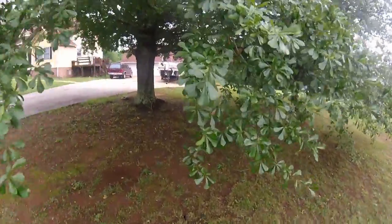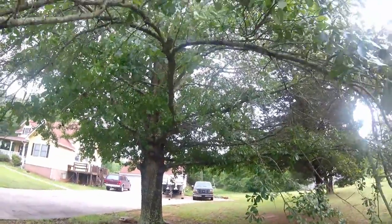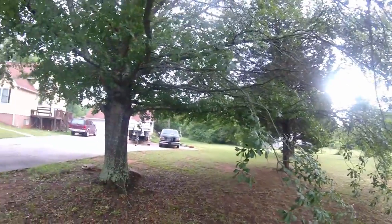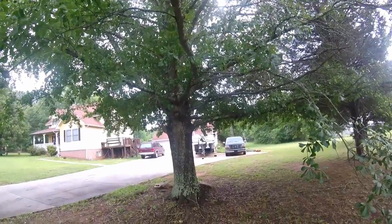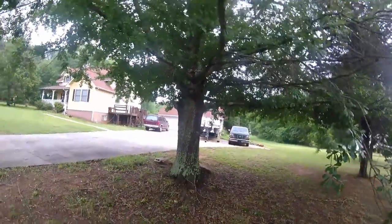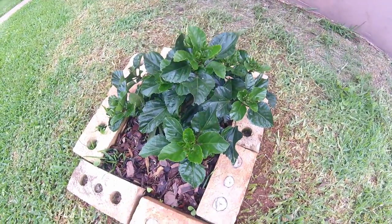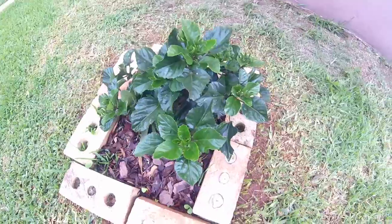On this oak tree, I've got a bunch of limbs to cut off. I probably should cut all the way back to the trunk and just eliminate the whole limb — that would be the easiest. Trim that trunk back, maybe five or six limbs; that would eliminate all of this low-hanging stuff. There's a hibiscus plant that I planted a month or so ago, and it's doing really good.